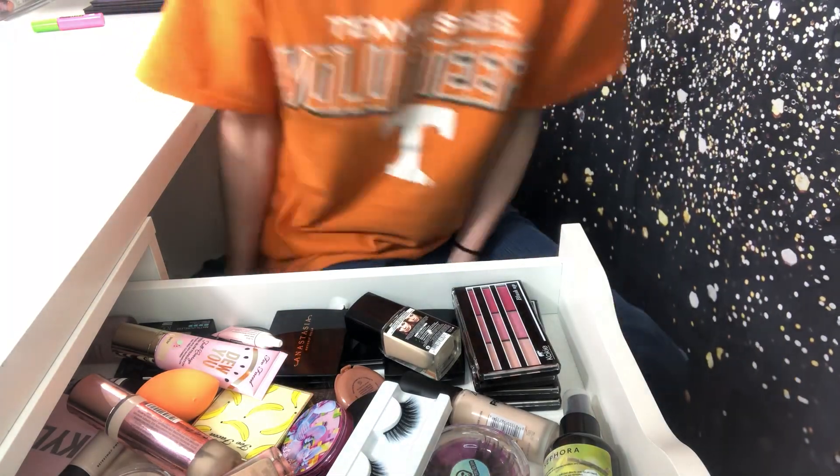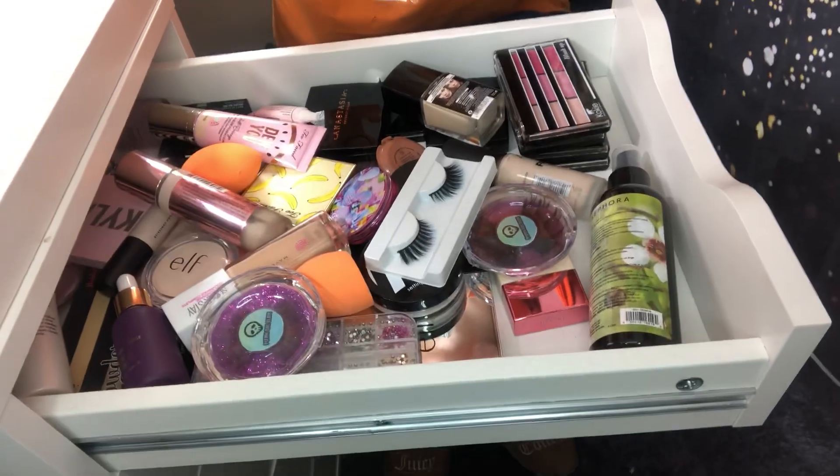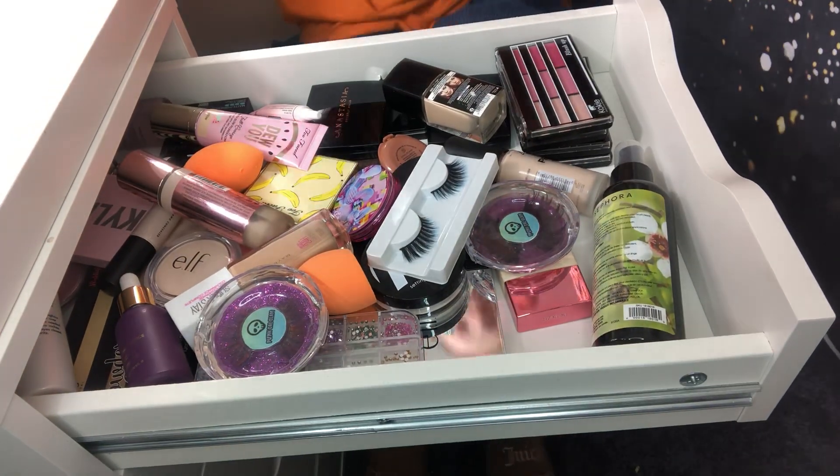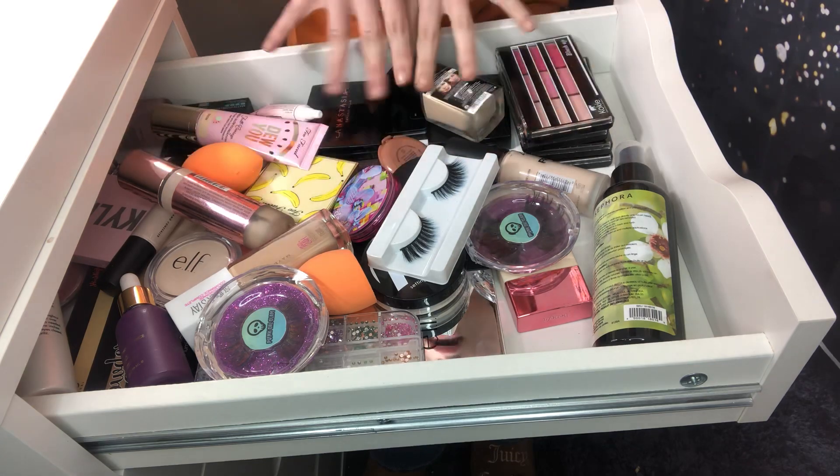Let me sit on the chair and move y'all down a little bit. Hope y'all can see everything. So this is kind of like my organized chaos store.